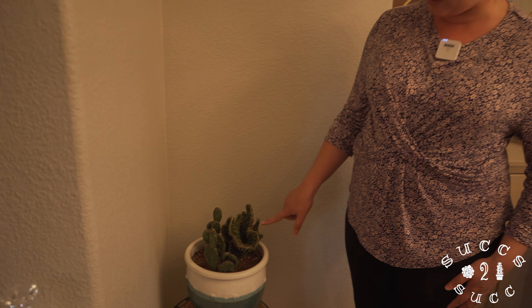Everything's coming into bloom and coming back alive. Right here is my bear's paw - a cotyledon bear's paw - so cute and wonderful, it's always a hoot. This one's one of my biggest gasterias - it's gorgeous, it made a couple of pups and those pups are being propagated. These two are really great indoor plants.